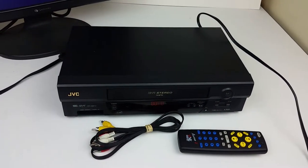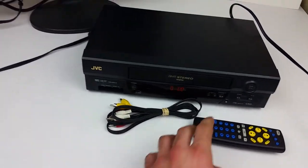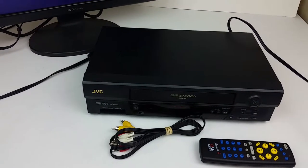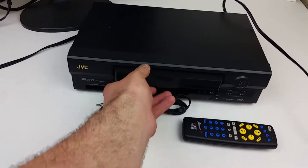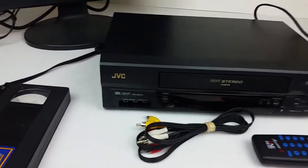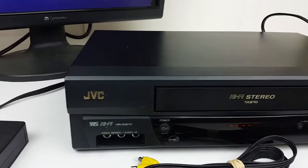As far as the physical condition goes, this is in very good condition. Only some minor scratches and scuffs on the body. It appears to work excellent. It has one set of AV inputs on the front there.